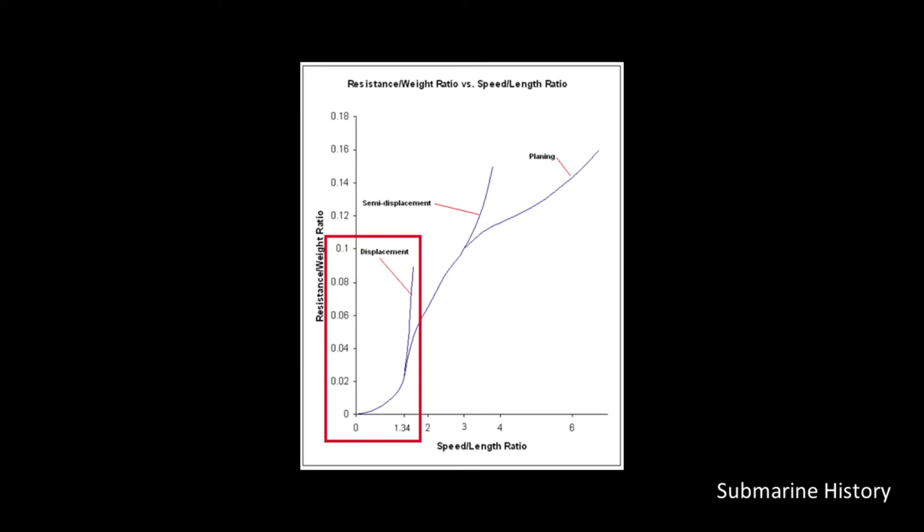This is the graphical representation of that. The chart contains information for displacement, semi-displacement, and planing hulls, but we're only interested in the displacement hull — in that red box. You can see how the line goes vertical to infinity as our resistance-to-weight ratio increases. It does appear that our limit is about 1.34, because to get beyond that you have to invest so much in the power plant that it basically can't be done.